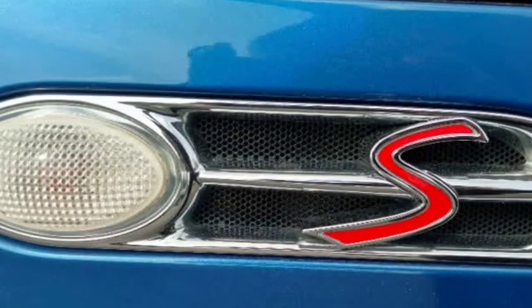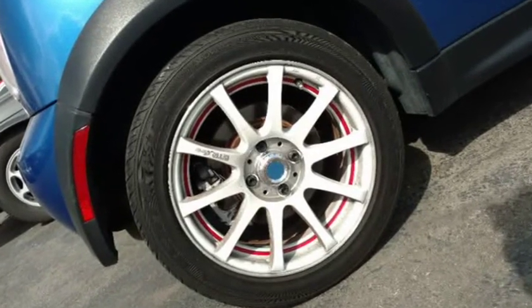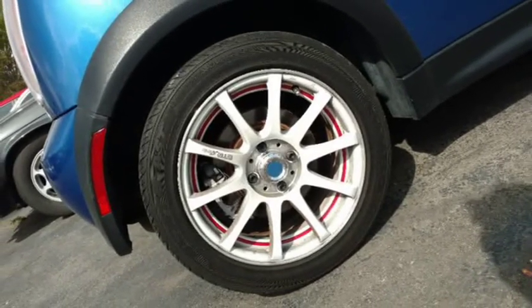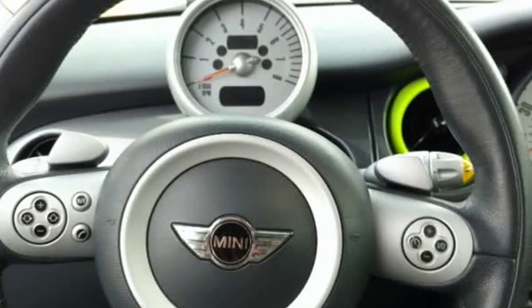Stylish interior with black and gray cloth seats, leather steering wheel with controls, fresh silver pedals and accents, neon green trim around vents and cup holders, bluish purple accent lights under the dash, and a dual sunroof.